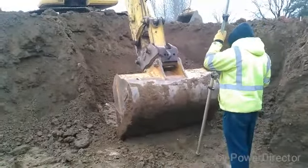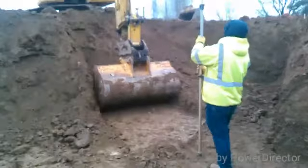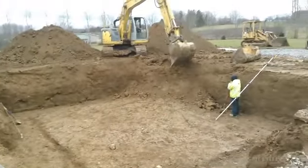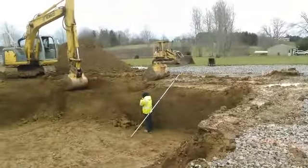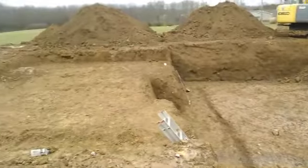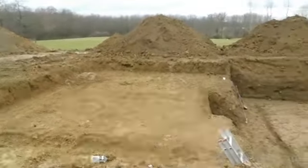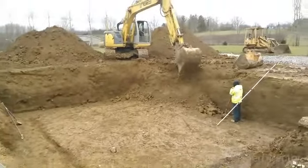We're almost done with the basement here. Once we get that little corner cleaned out, then we'll have to dig the garage footers there. But that's about it — going pretty good. We got a big stone there we still got to dig out. Taking this a little longer than what we anticipated, but hey, that's how it goes sometimes.